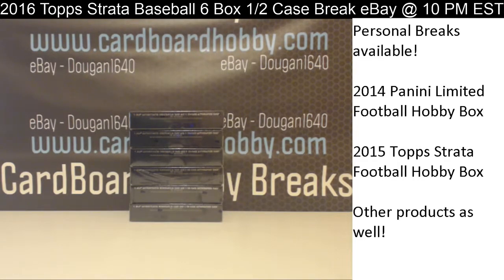This is Dan at Cardboard Hobby. We are cracking 2016 Topps Strata Baseball — 6 box, half a case break, eBay break, November 27, 2016. I'm going to read off eBay usernames with team names.